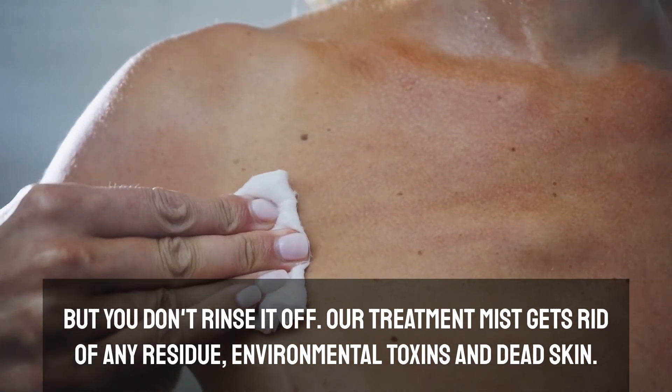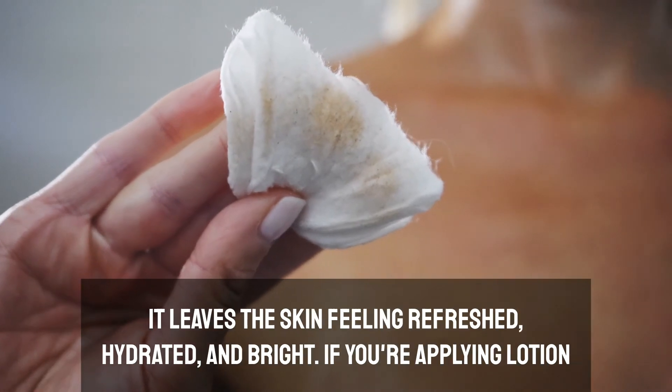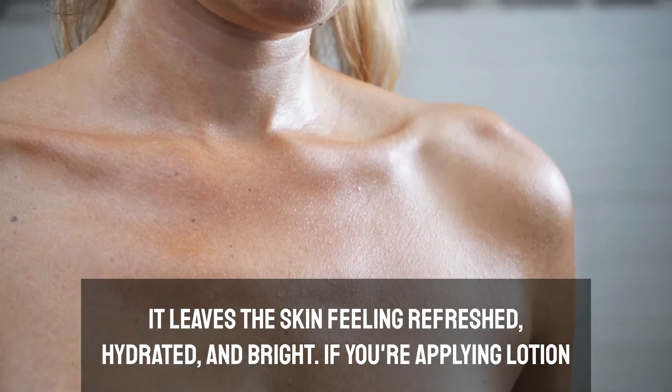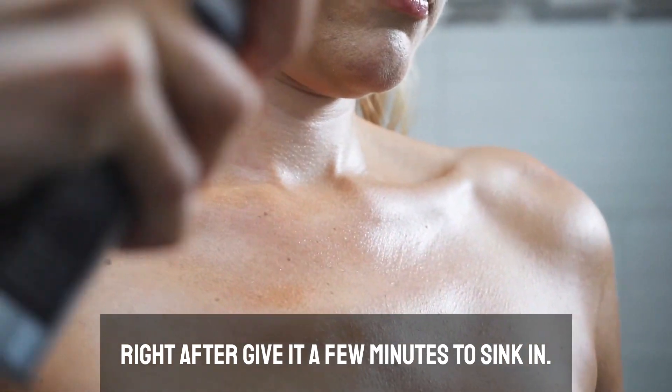Our treatment mist gets rid of any residue, environmental toxins, dead skin. It leaves the skin feeling refreshed, hydrated and bright. If you're applying lotion right after, give it a few minutes to sink in.